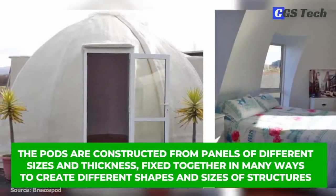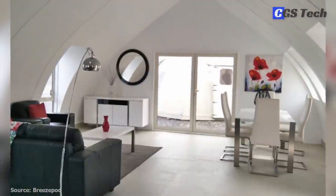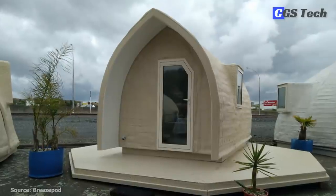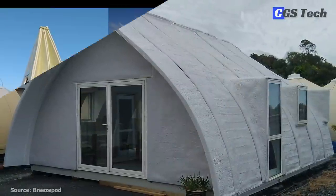The pods are constructed from panels of different sizes and thickness, fixed together in many ways to create different shapes and sizes of structures. Breezepods are also very simple in construction — it's simply a matter of bolting the different wall and roof segments together and placing them on a foundation, or with their pop-up line of pods that are shipped folded and, like the name suggests, just popped in place.